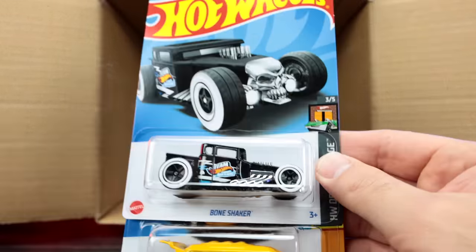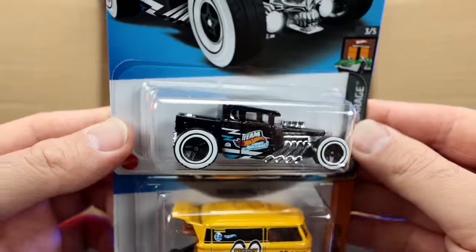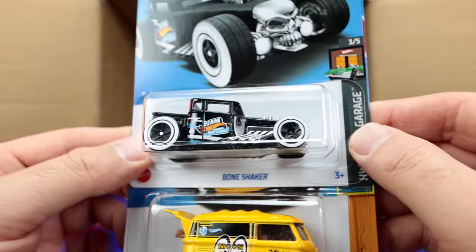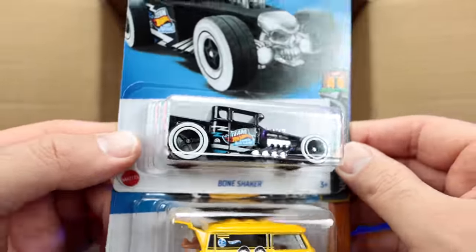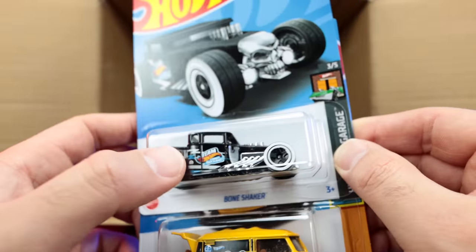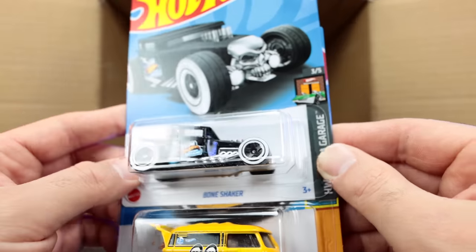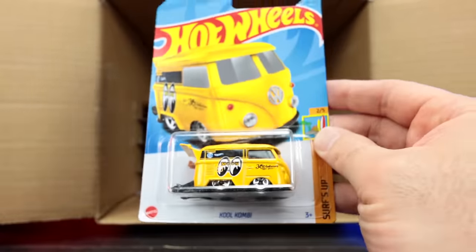Another one of the Gotta Goes. Looks like a new Bone Shaker color — we get a ton of Bone Shaker recolors every year, but I'm not disappointed because they always look cool. I like this one — I like the white-walled double wheels on there in the Team Hot Wheels edition. We've got another Moon Eyes Cool Combi right there.